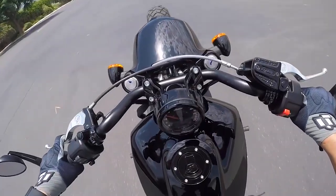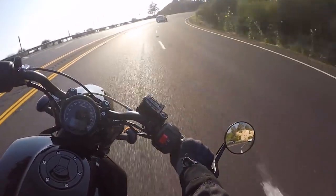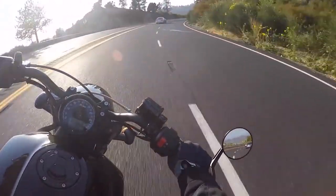The Scout has best-in-class ground clearance, which is very effective for city riding, especially in India where potholes are everywhere.